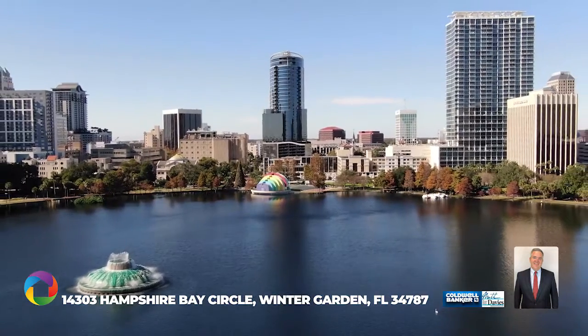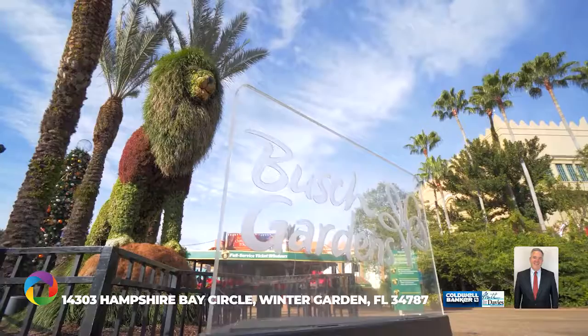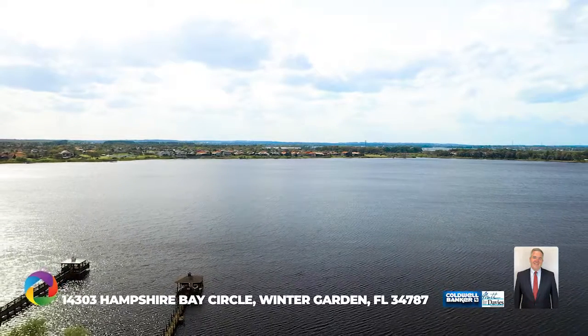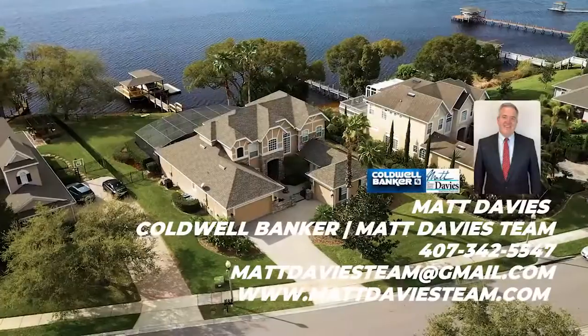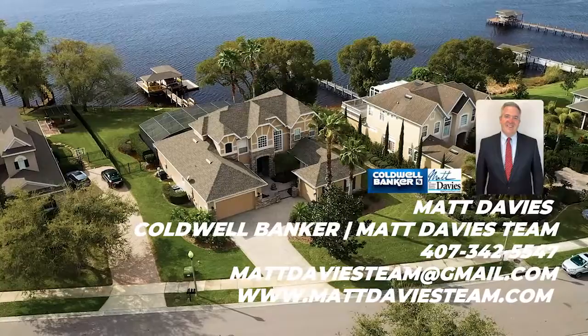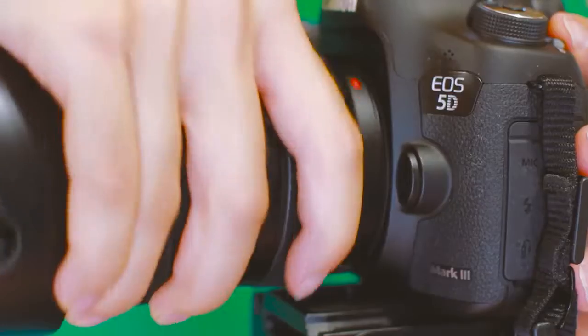You'll love the short commute to downtown Orlando and all the major theme parks. Live your best life lakefront and make your dream home a reality.